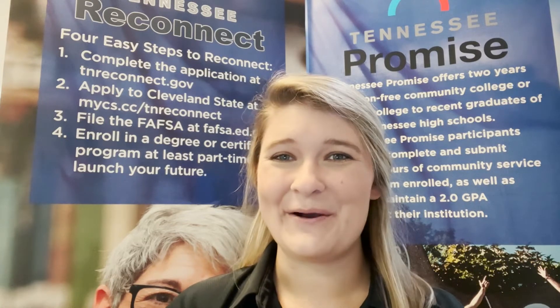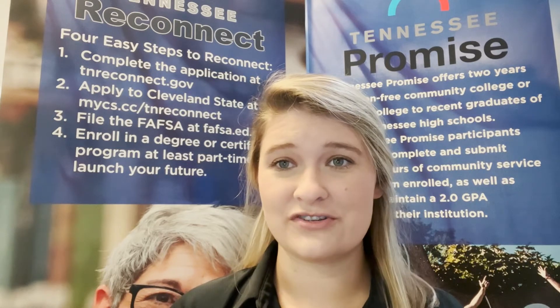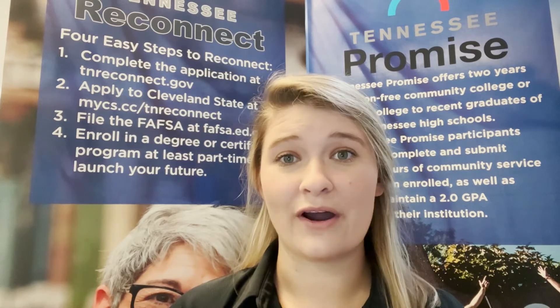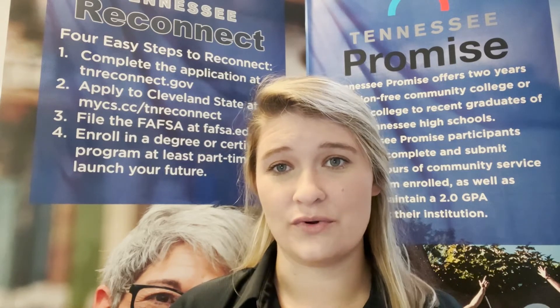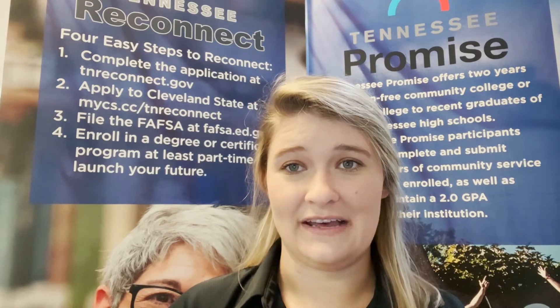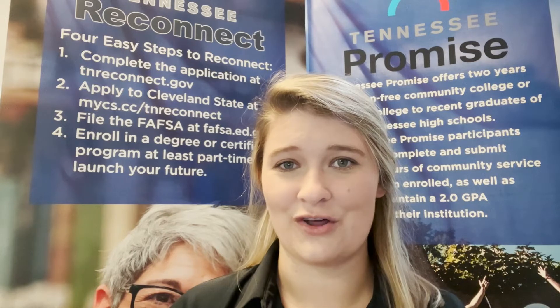At Cleveland State, we offer associate degrees that are designed to transfer so students can continue on to pursue a bachelor's degree, applied associate degrees which are more hands-on and allow students to join the workforce upon graduating, and we also have certificates that can range from a semester to two semesters long.